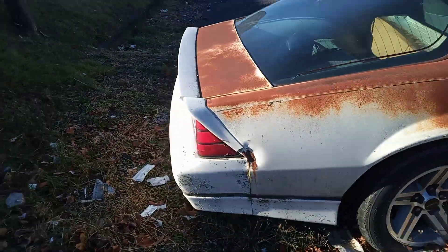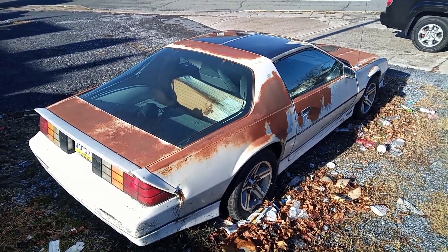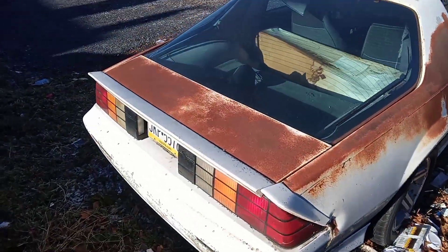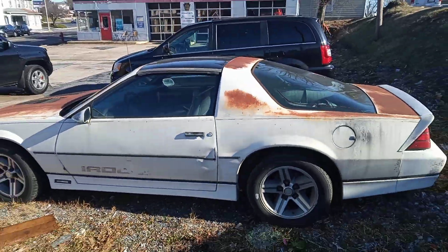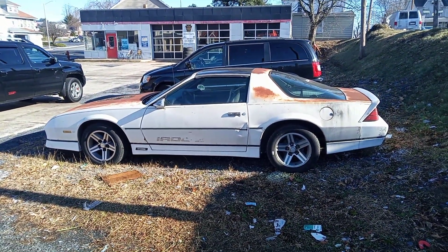I like those wheels, but the body's in poor condition. Don't know if it's rusted underneath or anything — lord knows what sent it here to its spot. It's been sitting here for many, many years.